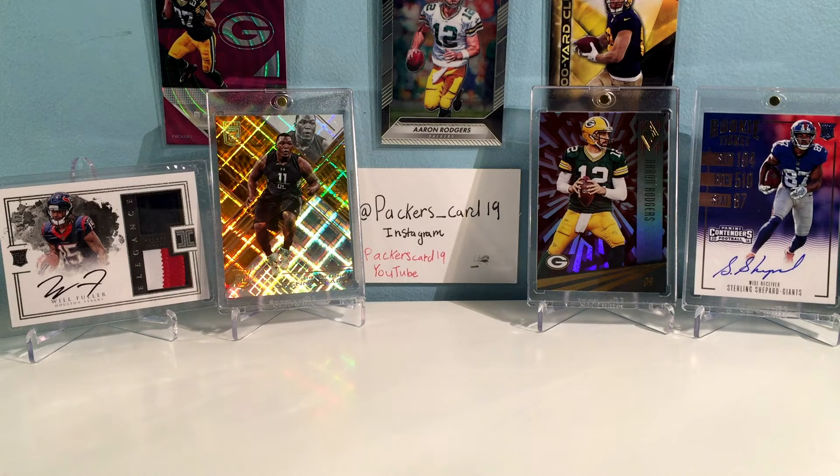I do it for the hobby and the fun. I like opening all these different boxes and giving you guys an idea of what you can hit out of them. I'll do anything from retail to hobby boxes, opening up mail days, that kind of stuff. I'll also sometimes get packs of retail lots from a while ago, just open them up to see what people didn't hit.